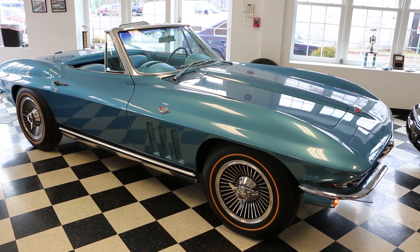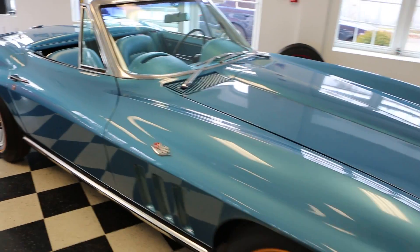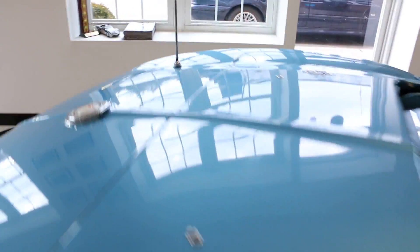Matching numbers, certified 365 block. Highly detailed, with a lot of numbers matching components on this car.